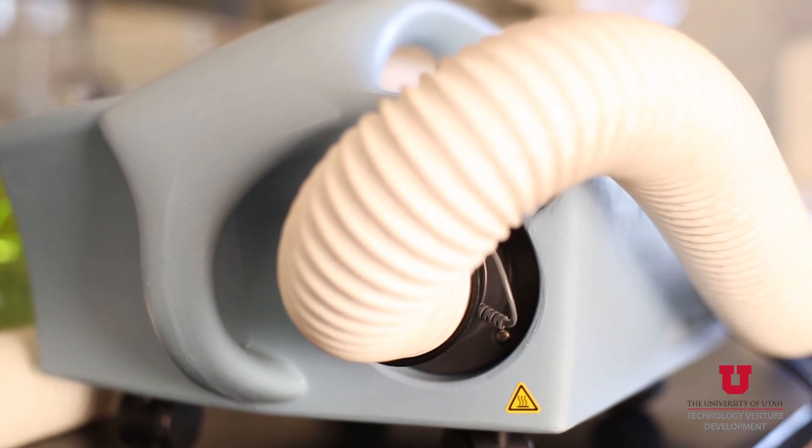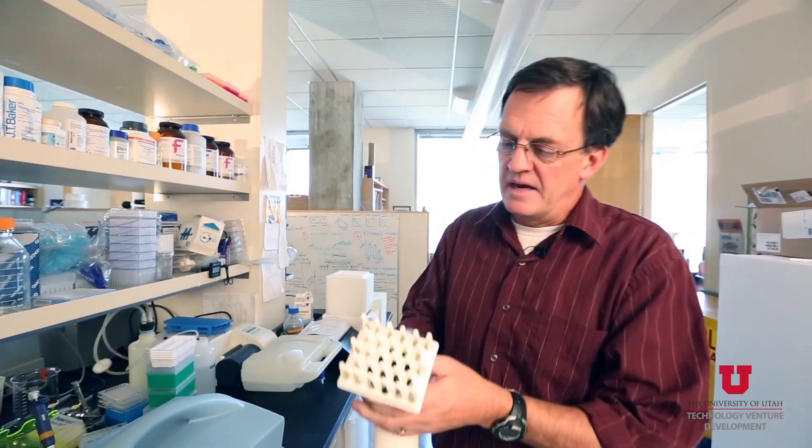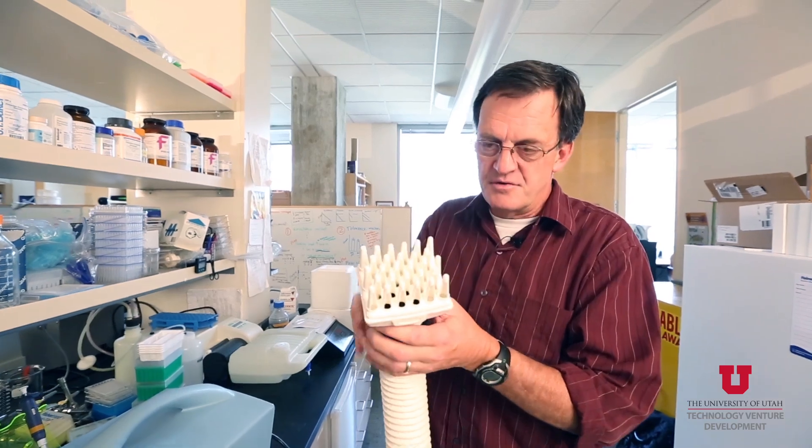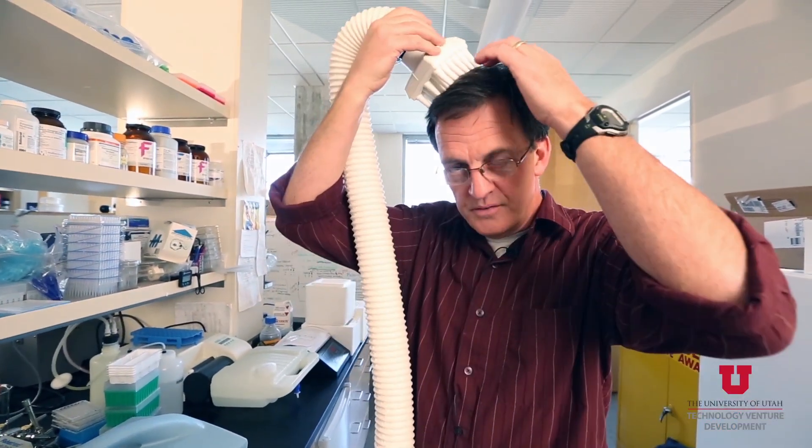This is the device. It blows air through this hose and out to this applicator, which has a lot of tips on it, so the air gets directed down to the roots of hairs.